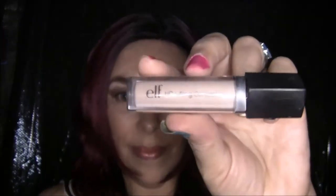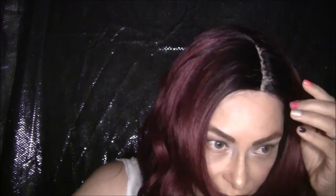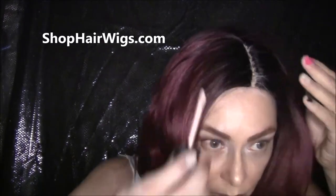Let me go in with my elf HD lifting concealer and define this part, trying to make it look a little more realistic. I got this at a website called shophairwigs.com — it doesn't show up really fast when you Google for wigs and hair, but I just happened to find it one day. I'll list all the information below in the description box about this wig and the website.